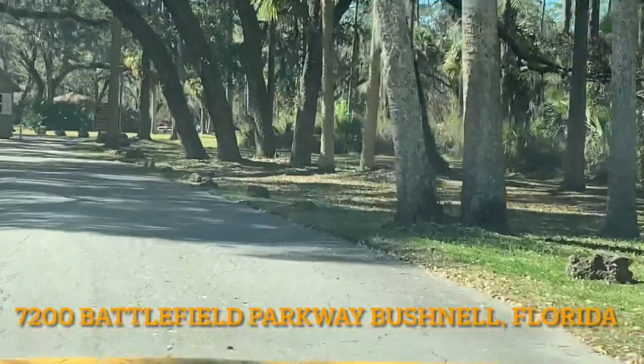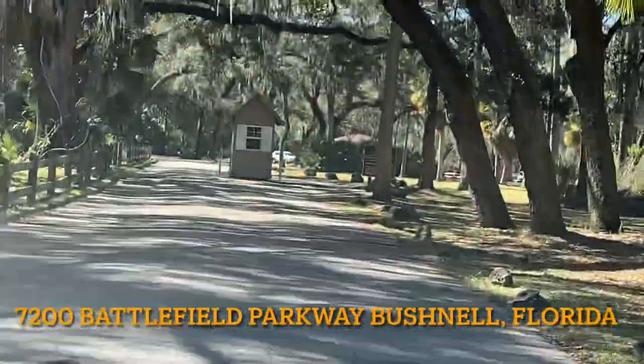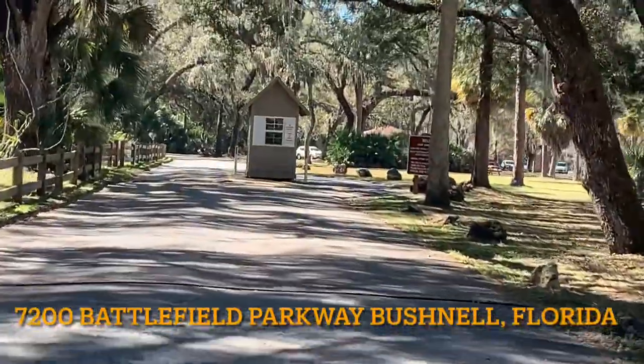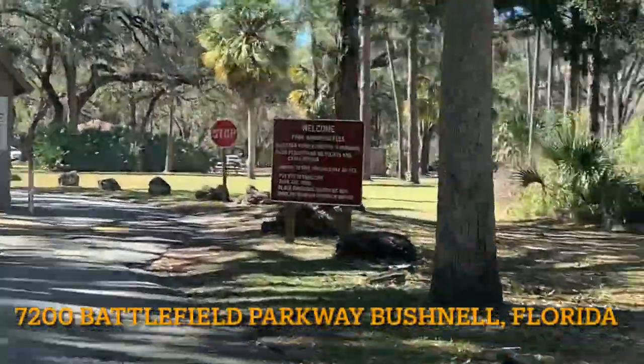This park is preserved as a memorial to the Second Seminole War, also known as the Dade Massacre — the longest and most costly American Indian War.